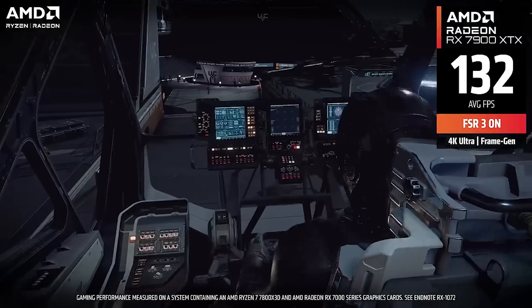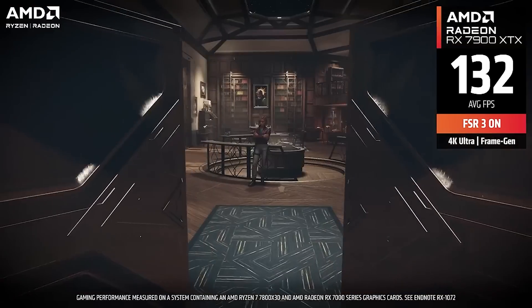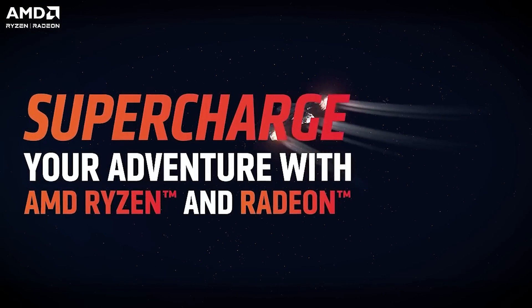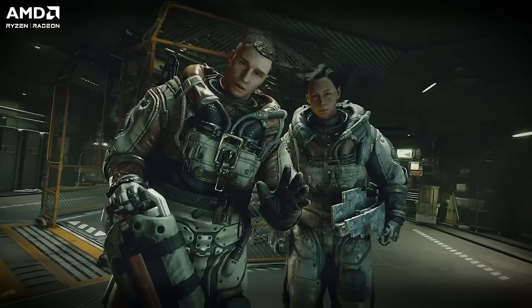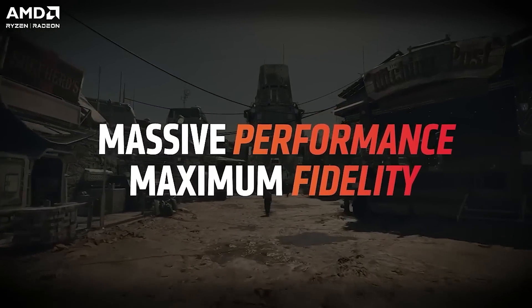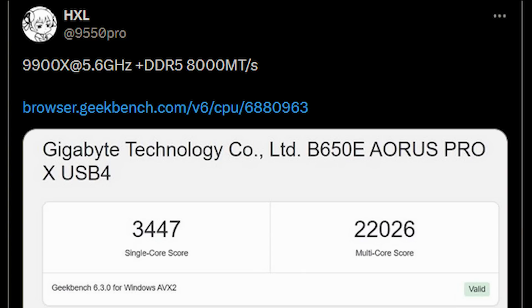Just to get back to my point here: the 7950X in terms of multi-thread is probably going to score roughly just under 16,000 points, and something like the 13900K is going to be about 17,000 points — obviously the 14900K a little higher. But HXL has managed to find a 9900X which is actually showing very impressive results, as you can see on the screenshot here, for both single and multi-core.